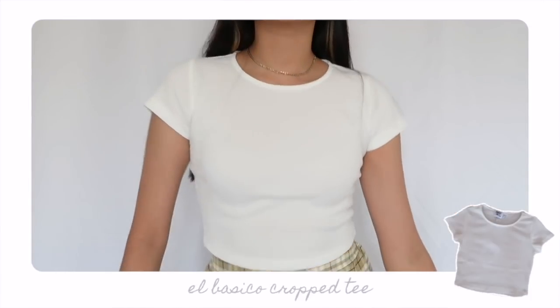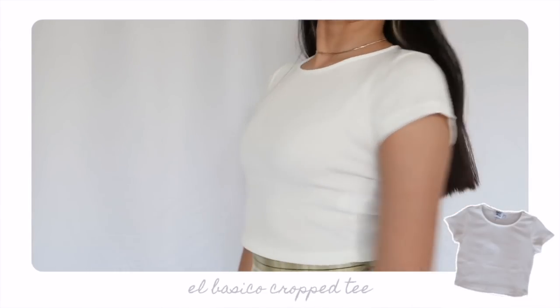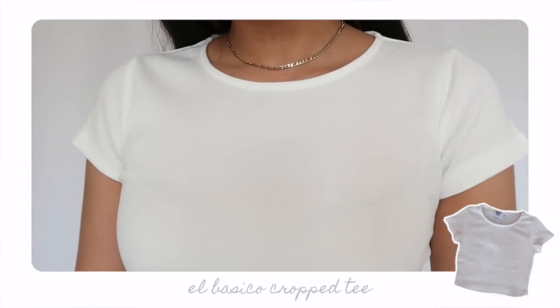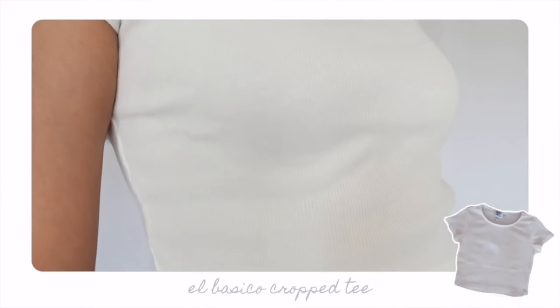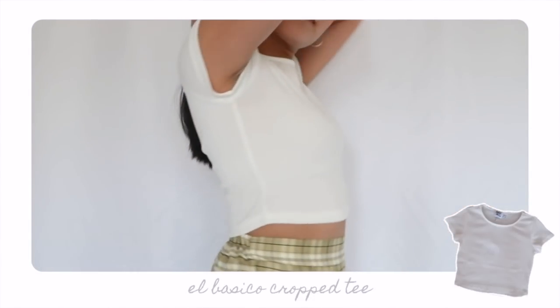Let's get started with some tops, beginning with the one I'm wearing now — a basic crop tee. Usually I'm incredibly skeptical when purchasing anything online because I'm the type of person who has to feel the fabric and know the quality before spending money. But this tee is super structured, very good quality, and pretty thick. You can wear it alone or use it as a layering piece with dresses or camisoles. It has a classic crew neck, short/cap sleeves, and a rib knit construction — super clean and sleek.